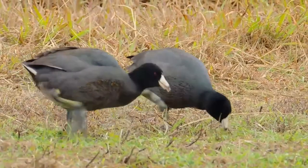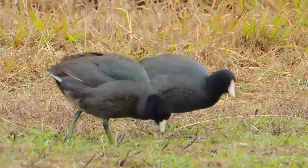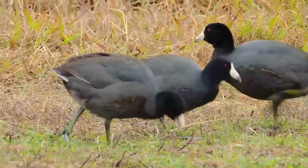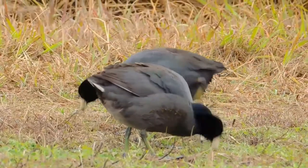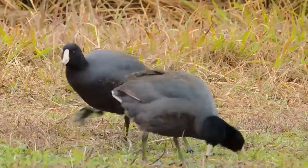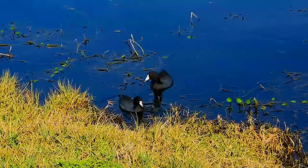Adults have a short, thick, white bill and white frontal shield, which usually has a reddish-brown spot near the top of the bill between the eyes. Males and females look alike, but females are smaller. Juvenile birds have olive brown crowns and a gray body.